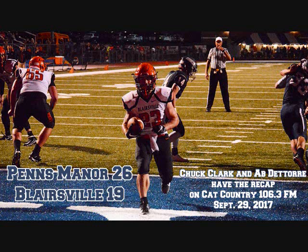Then at the 4:49 mark, the Comets capped off a 35-yard scoring drive in 8 plays when Zach Horwath scored from 7 yards out. The two-point conversion this time was a success. Penns Manor got back in front, 26-19.